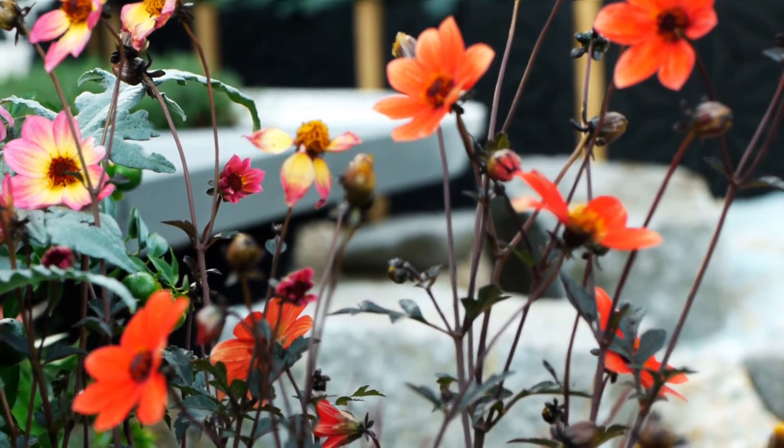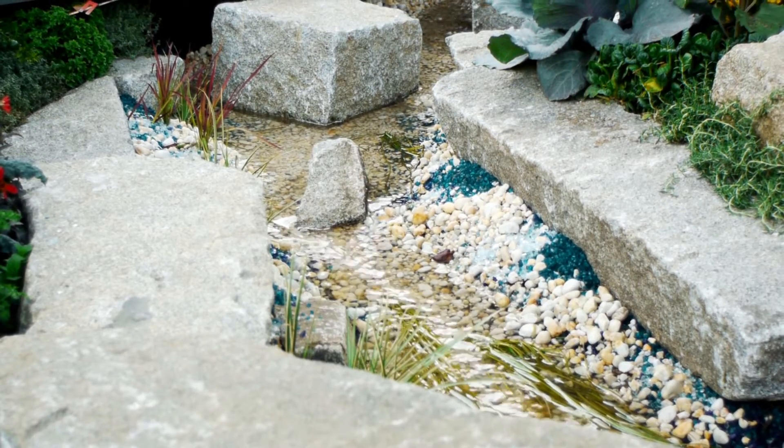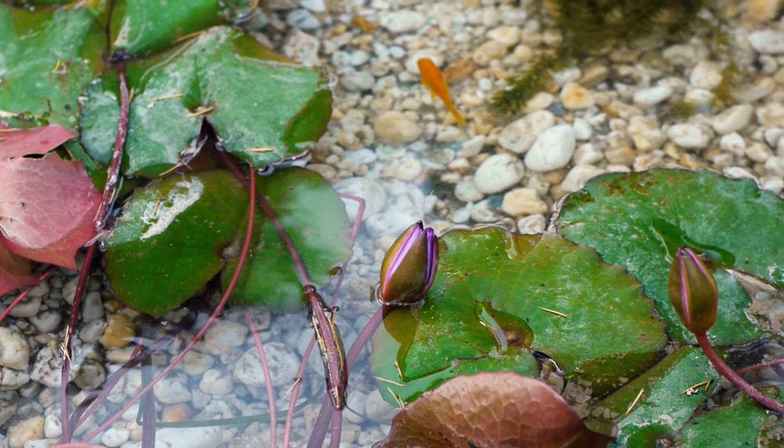We've used some nice big granite boulders and some nice abstract shapes we've tried to incorporate in that water feature, and really get a nice sort of tranquil stream for the kids to run through and then down into a nice fish pond with some goldfish in it.